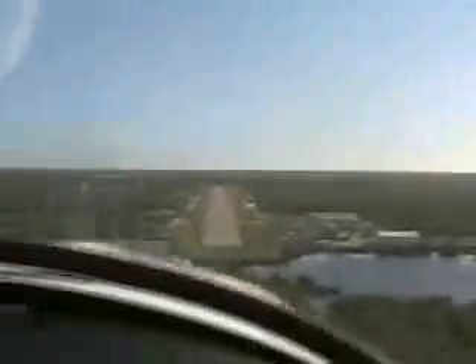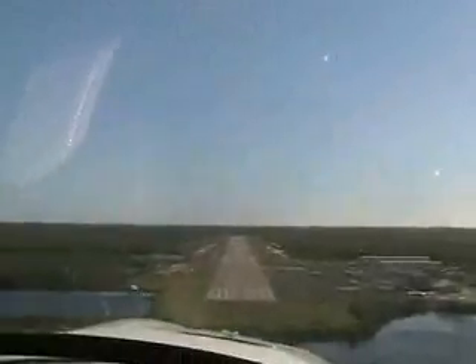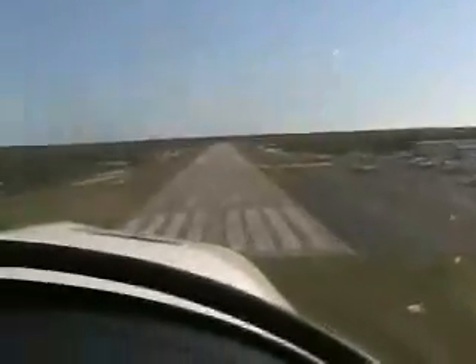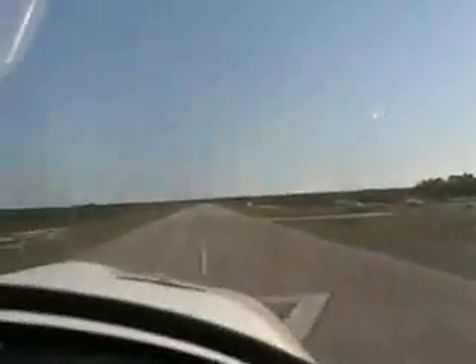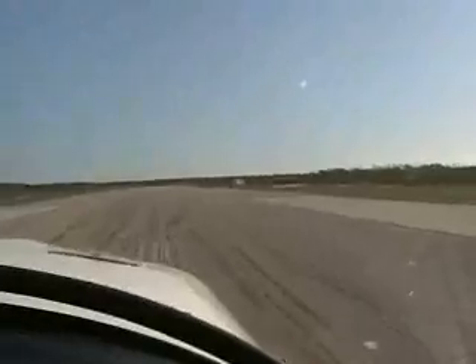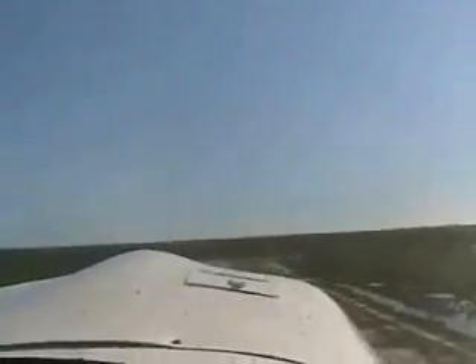Now we're going to do a touch-and-go at Marco Island Airport. Lots of water in South Florida. And we're down. Step up the gas, and we're up again. Today it's all about getting there, not being there. We're enjoying the beautiful weather, the beautiful scenery.